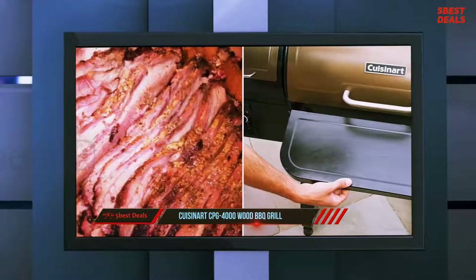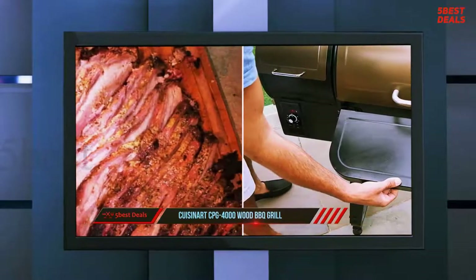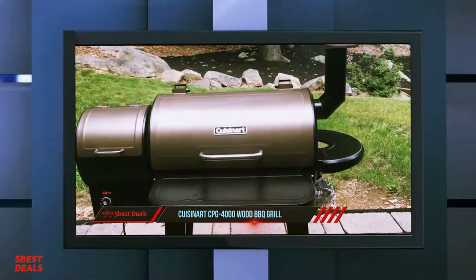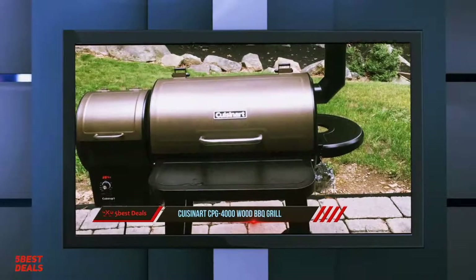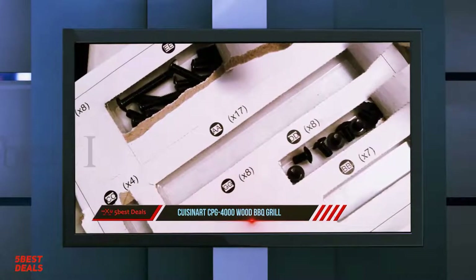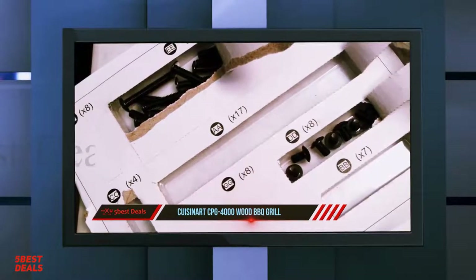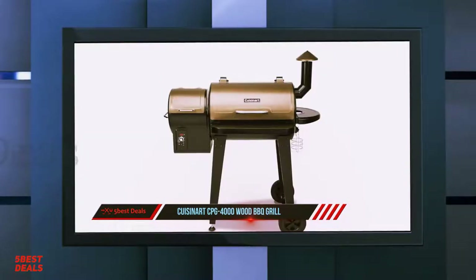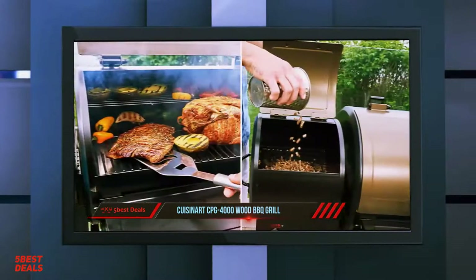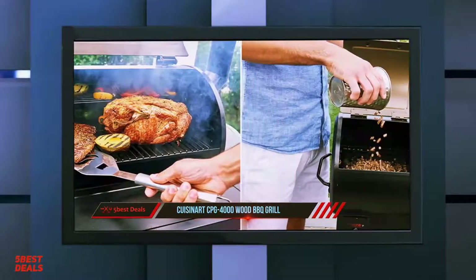At the same time, propane-fueled smokers also have a reputation for not always bringing the same depth of flavor. Wood pellet grills like the Cuisinart CPG 4000 are designed to make it easy to grill and smoke meat through an automated system. To use it, you simply add separately sold wood pellets to the 15-pound hopper, then plug it into a basic 110 household socket.